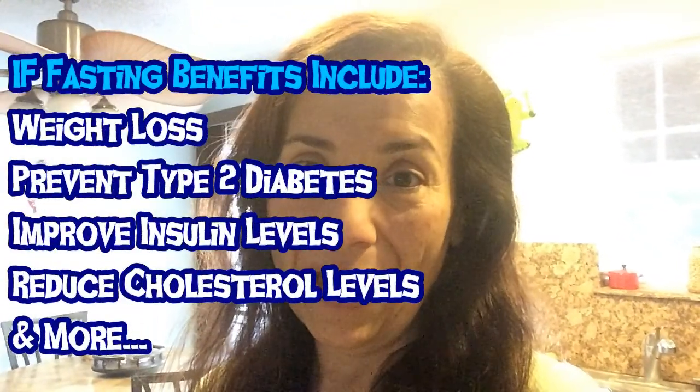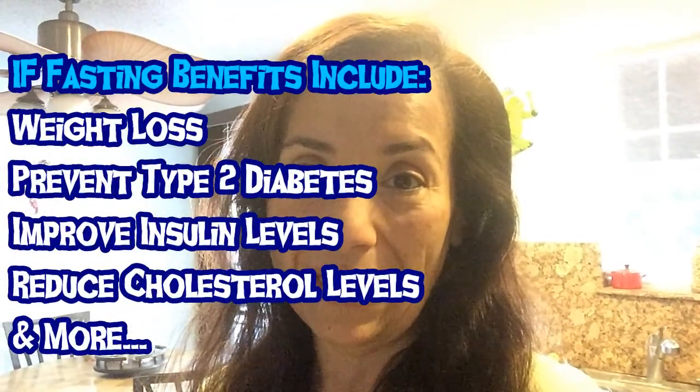I do intermittent fasting and I am doing 10-14 today, so I'm going to be eating between the hours of 8 a.m. and 6 p.m. It's 7 a.m. right now, so it's going to be a good hour before I eat.